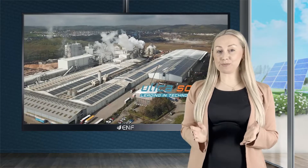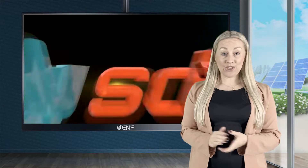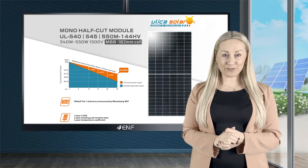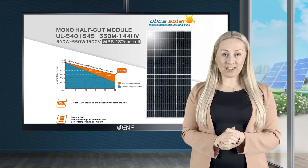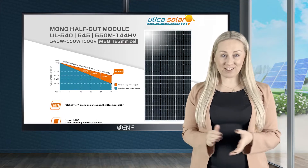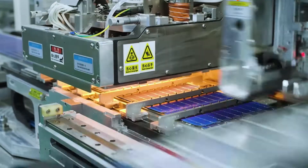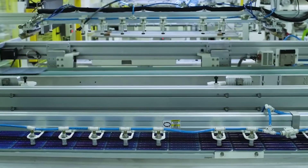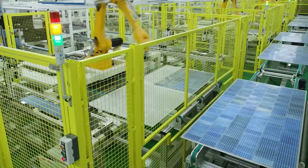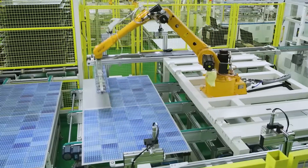There is a growing demand to produce more power in a small area and generate a quicker return on investments. Ulica Solar, a global Tier 1 panel brand, has produced a high-performance UL 540-550M 144HV solar module series for customers looking for cost-effective panels for their PV system. The modules use advanced half-cut cells and larger 182mm wafers to generate power with an efficiency of up to 21.28%, and are designed for use with high-voltage 1,500V PV systems, lowering the balance of system and installation costs as well as the levelised cost of electricity.